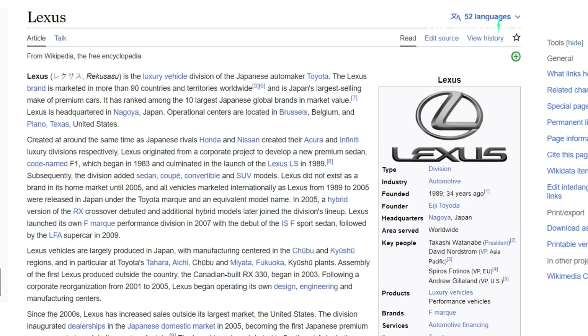Lexus is, of course, the premium brand of Toyota. Hello, my friends. Welcome to the channel. It's great to see you. Thank you for tuning in. I'm Sam Evans, and you're watching The Electric Viking.